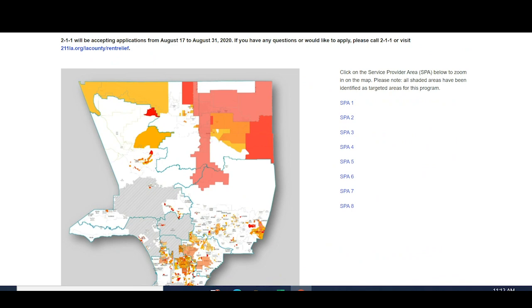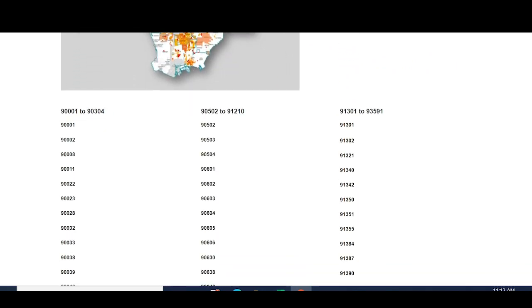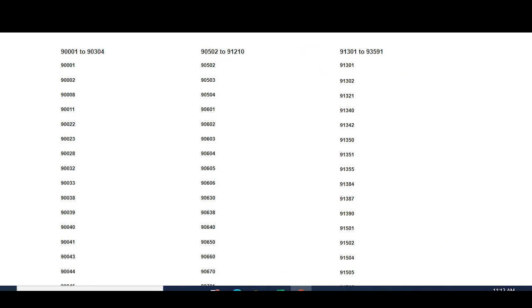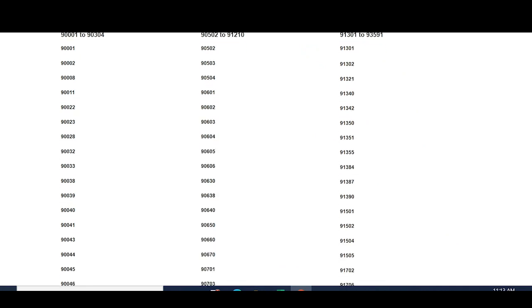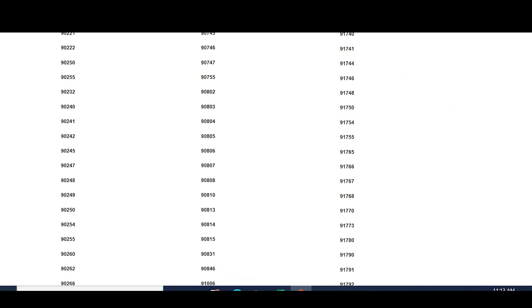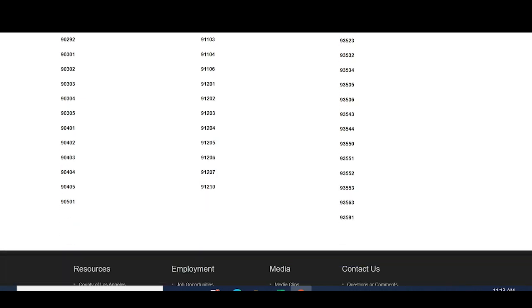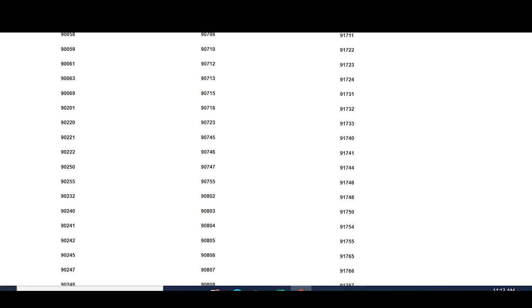The site gives you a map of all the zip codes that are eligible. This is great because before you even apply, you can look up whether your zip code is one that can receive funding.